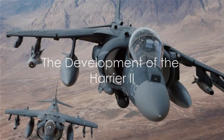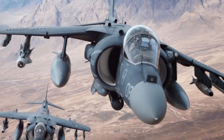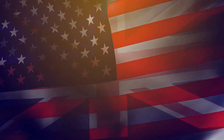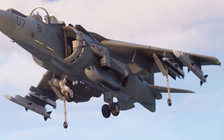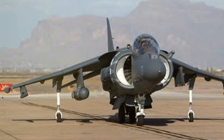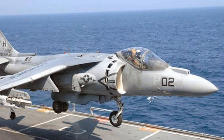The birth of this extraordinary machine began in the late 1970s. During a time of immense technological progress, the Harrier II was born out of a unique collaboration between the United States and the United Kingdom. The two nations, renowned for their military prowess, pooled their resources and expertise to create a fighter jet that was ahead of its time. This multinational project brought together the best minds from both sides of the Atlantic, who worked tirelessly to push the boundaries of what was possible.